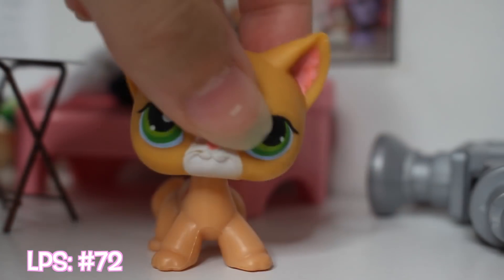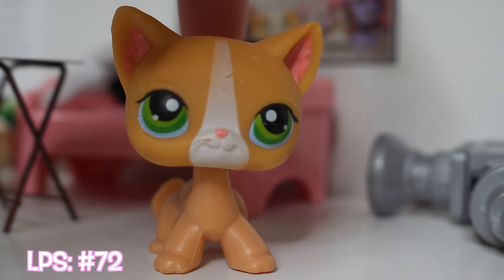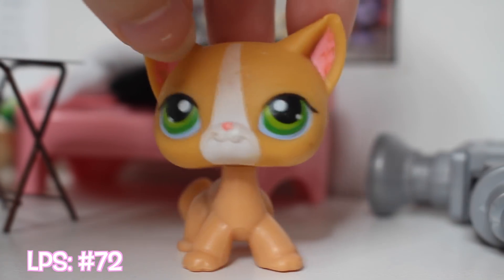And this last cat, also pretty old, not in the best condition, but still really cute and I still like it.